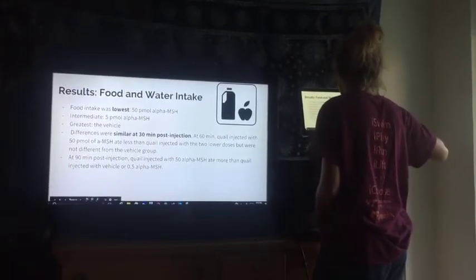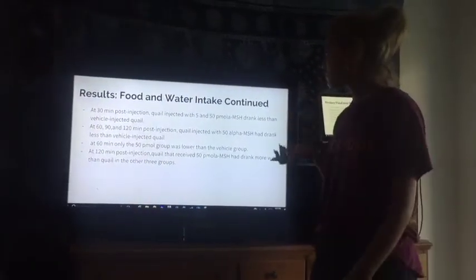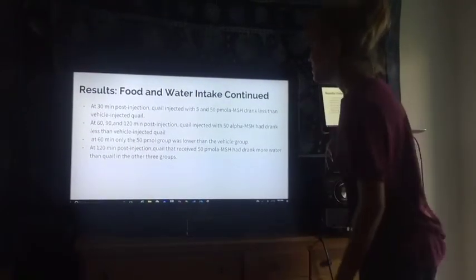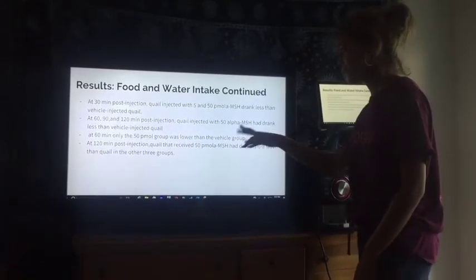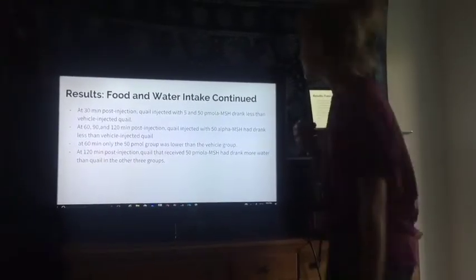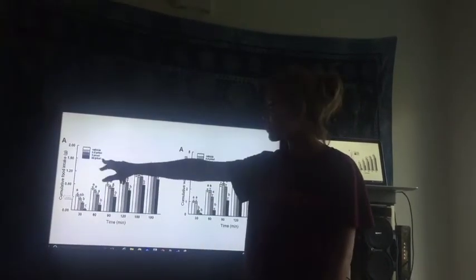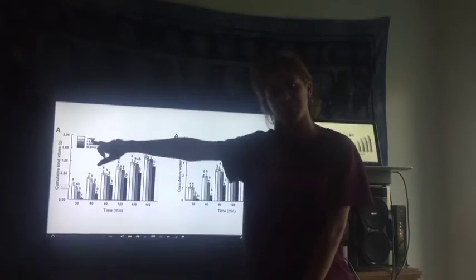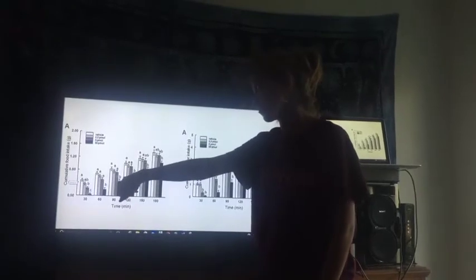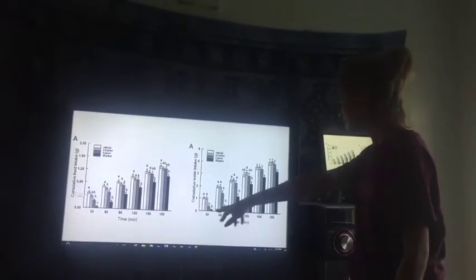For water intake, at 30 minutes post-injection, quail injected with the 5 and the 50 pmol of alpha-MSH drank less than vehicle-injected quail. At 120 minutes post-injection, quail that received 50 pmol of alpha-MSH had drunk more water than quail in the other three groups. Here are the graphs of our results for food intake and water intake, showing the vehicle, 0.5 pmol, 5 pmol, and 50 pmol for alpha-MSH. As you can see, food intake decreases when there is more alpha-MSH injected in the quail, and for water intake, the same trend is observed.